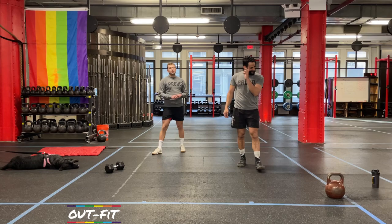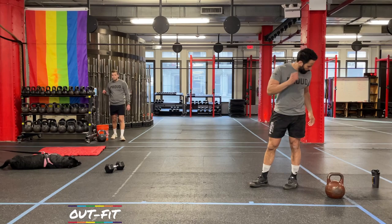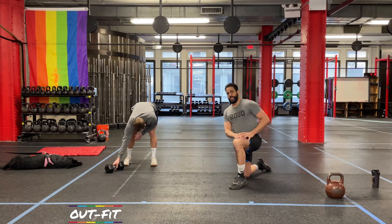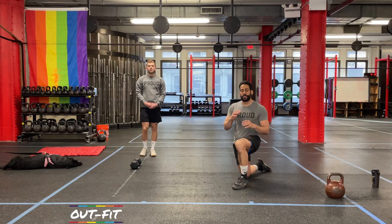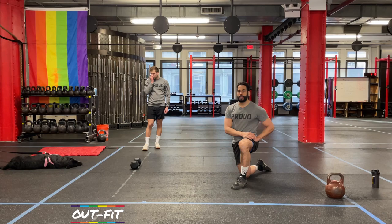All right, rest it out. Take a drink if you need. Grab your kettlebell or dumbbell — strength starts really soon. Take about another 20 seconds or so until we start talking about the movements for today and the first part of the workout.